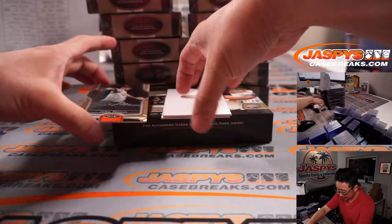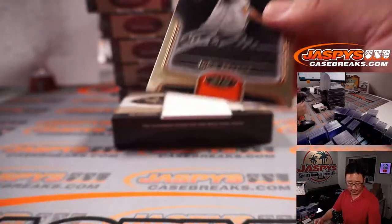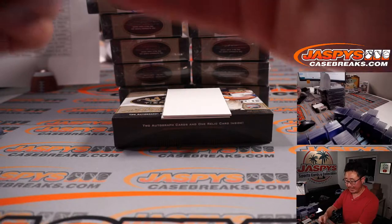Your autographs: we have John Means, 9 out of 10, silver ink autograph. That will be for Kevin and the Orioles.